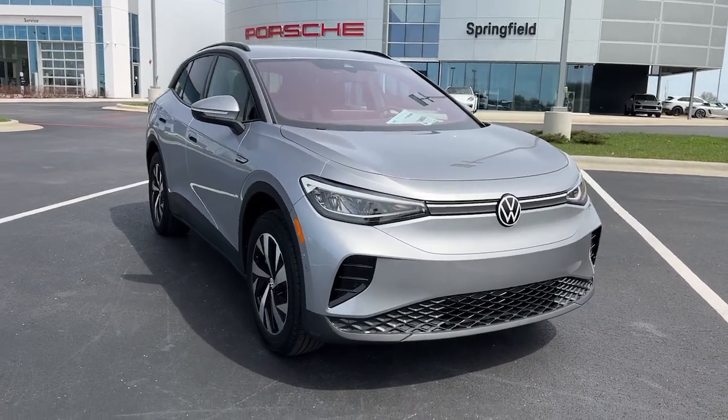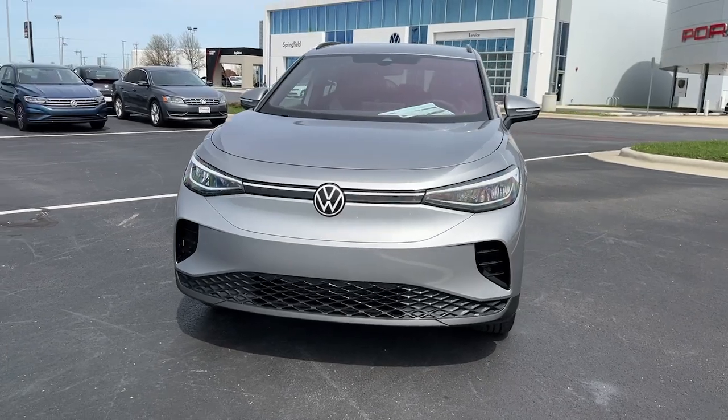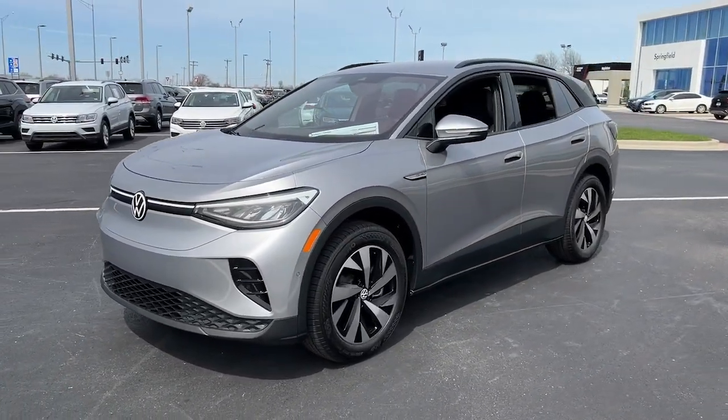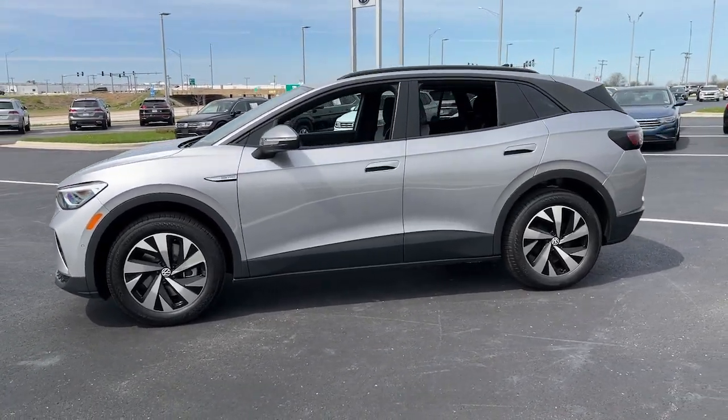Get into the 2023 Volkswagen ID.4. Enjoy a view of this striking Volkswagen ID.4, the all-electric SUV that brings you clean aerodynamic style, future-focused efficiency, and spacious comfort.